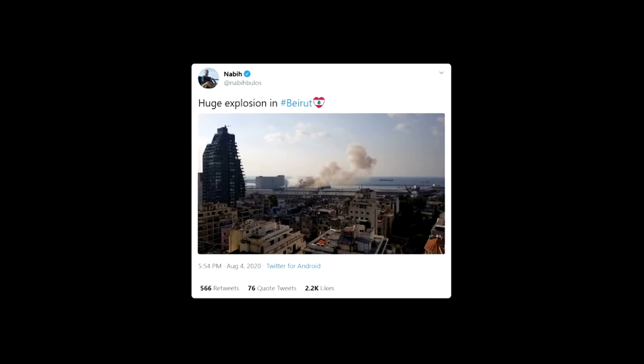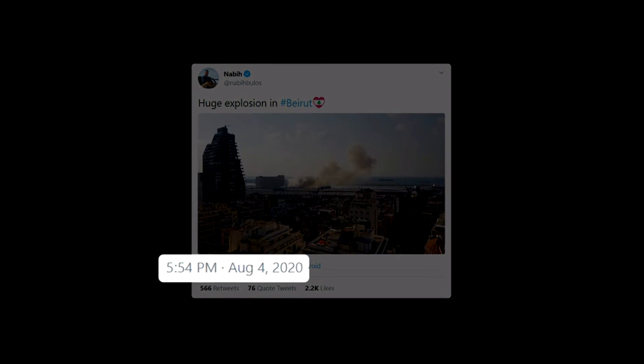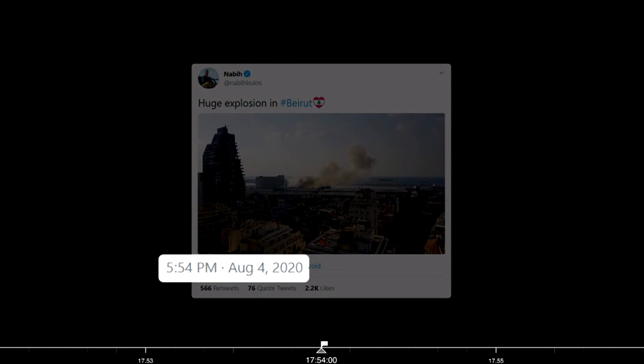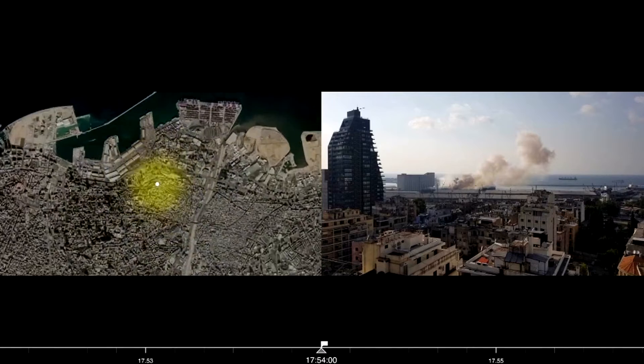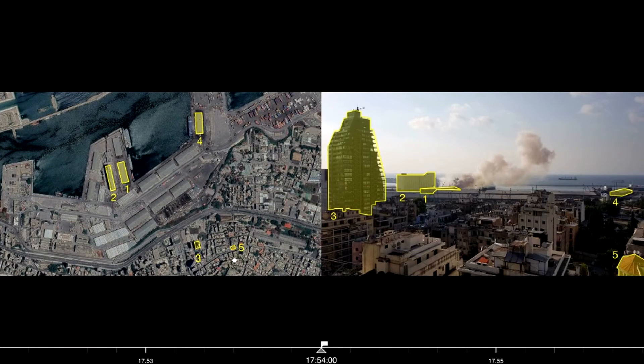The first photograph of the warehouse on fire was uploaded to Twitter at 5.54pm. We carefully geolocated this photograph by identifying the key buildings and calculated the camera's cone of vision.